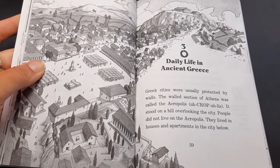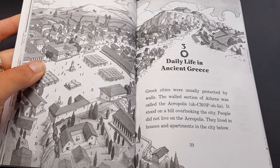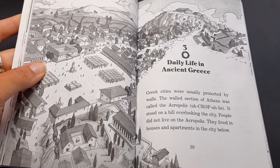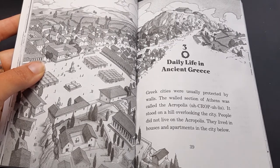Greek cities were usually protected by walls. The walled section of Athens was called the Acropolis. It stood on a hill overlooking the city. People did not live on the Acropolis. They lived in houses and apartments in the city below.